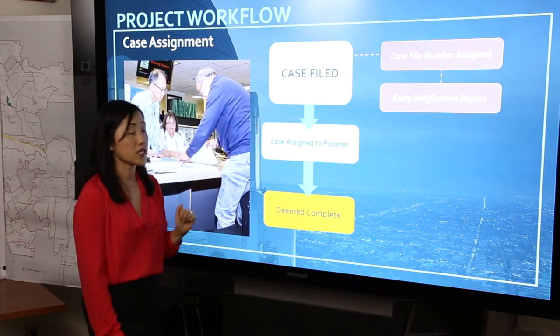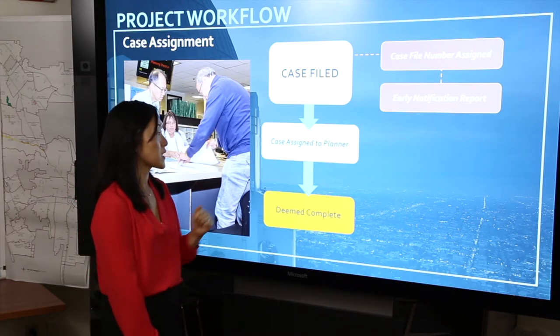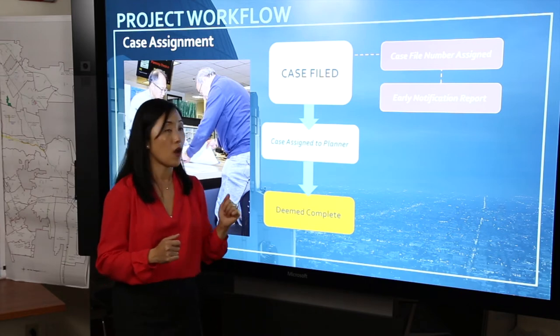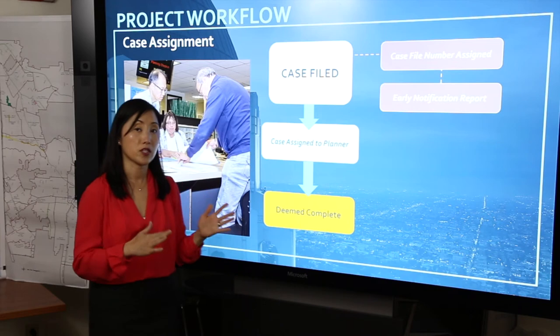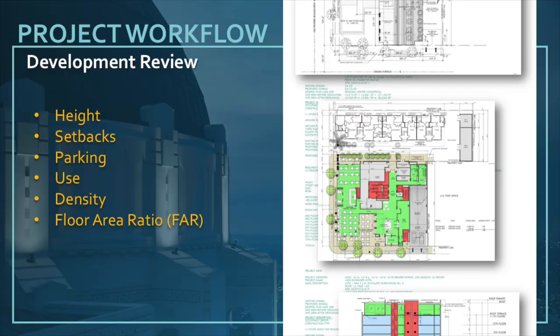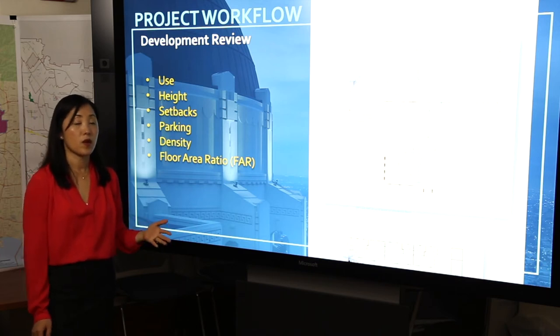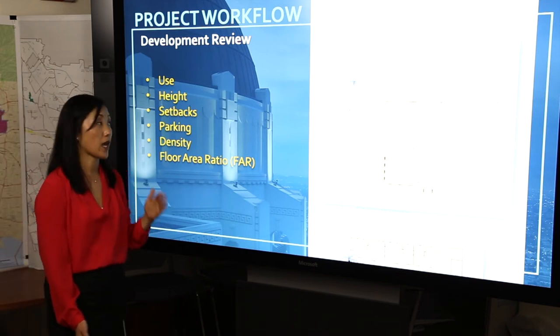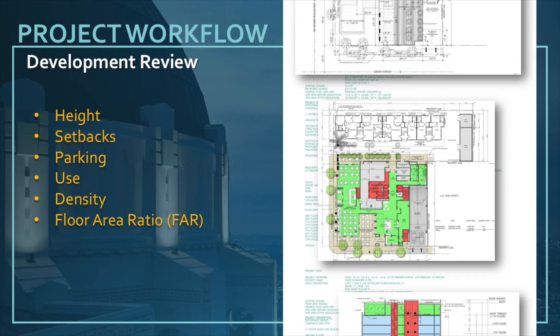Once the case is filed, it takes a few days for a case to be transferred to the appropriate office and assigned to a planner. Once that happens, the project planner would work on deeming the case — going through the entire case file and ensuring that all of the appropriate materials are in the case file in order for the project to be processed. If not, the applicant is given a letter and the case is placed on hold. These are the standards by which we review projects. We check for use — if a project site limits the project to specific uses, we want to make sure that the project is compliant with those regulations.